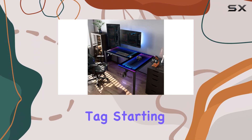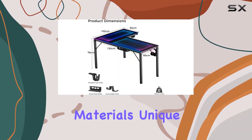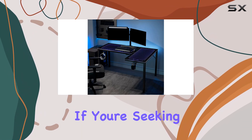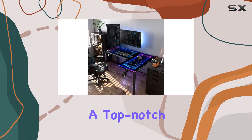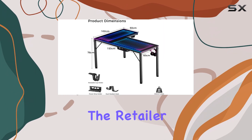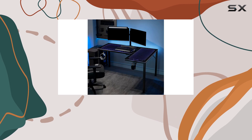While the Eureka RGB Glass Gaming Desk does carry a higher price tag, starting at around $628, it justifies the cost through its high-quality materials, unique lighting features, and ideal dimensions for most spaces. If you're seeking a desk that offers both functionality and a stunning visual experience, this desk is a top-notch choice. Keep in mind that prices may vary depending on the retailer and any ongoing promotions, so it's worth shopping around for the best deal.